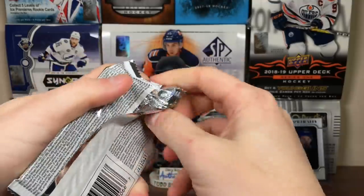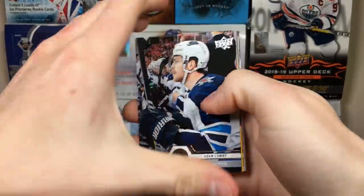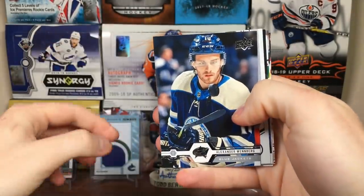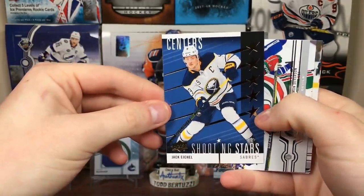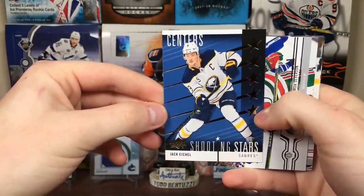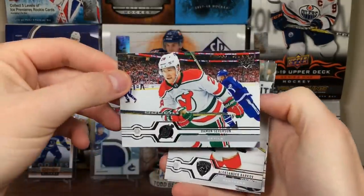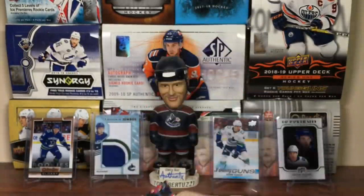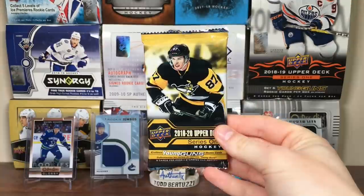Next pack - 1920 Series 1 Canadian Exclusive Blaster. Adam Lowery, Anthony Duclair, Alex Wennberg, Charlie Coyle. Shooting Stars Centers - Blue - Jack Eichel. Shooting Stars Centers. Damon Severson, also slightly messed up. Alex Burkoff and Dylan Larkin.